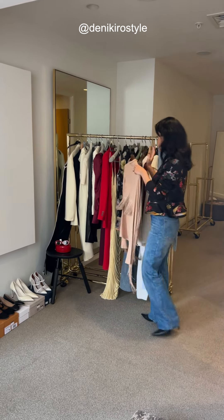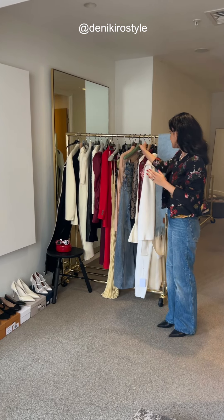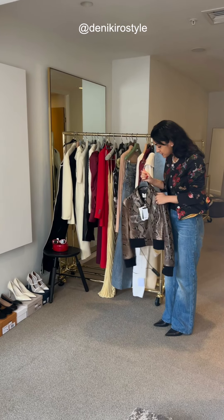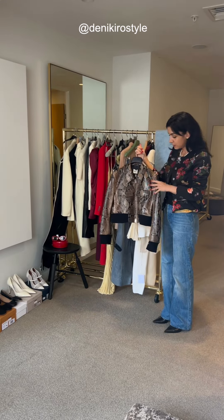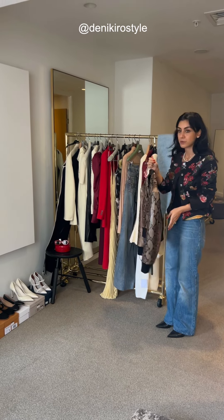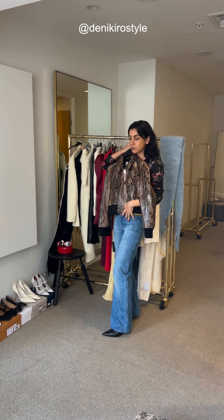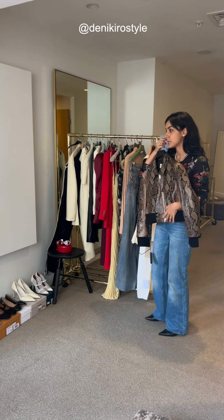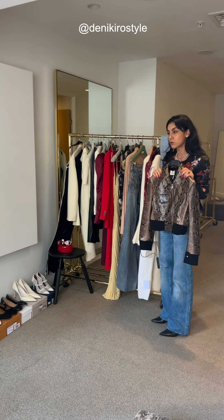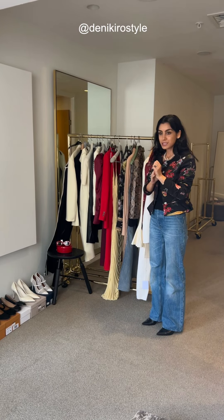We're seeing a lot of new leather jackets on the market, but the one on trend this season is a cropped jacket in a slightly boxier cut with snake-effect leather — this one is from Kate. Even with jeans it can quickly change the look, and with a little black dress or trousers it's a great layering piece.